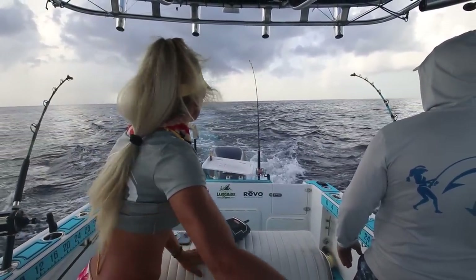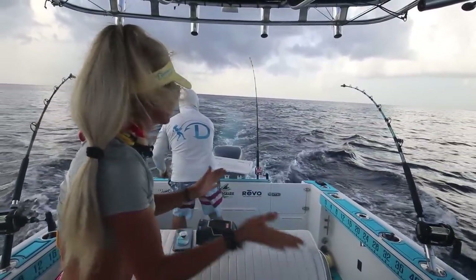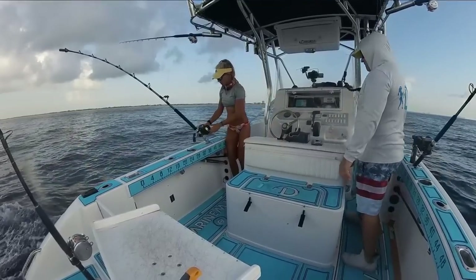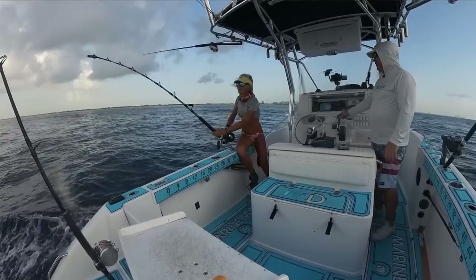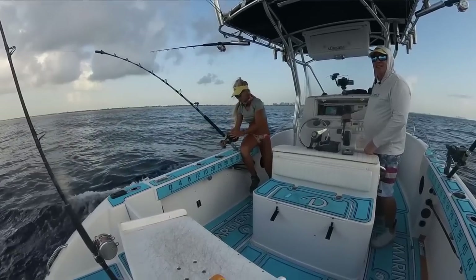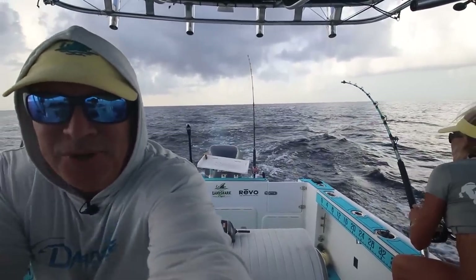We got a bite — let him eat, let him eat. He's on! We've got fish on, guys. Let him run. We've got to get that short line first. I'm slowing down a little bit. Alright, we've got a fish on, not sure what it is.